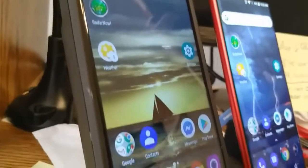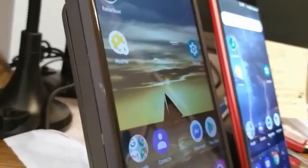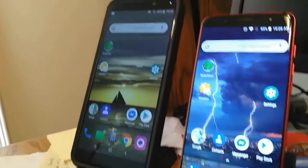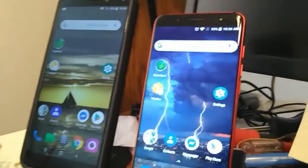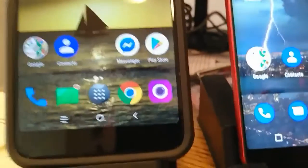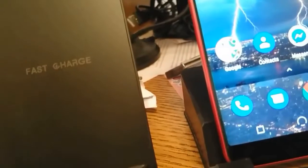Let's move around to quite an angle here. Ignoring the focusing issues, they're both still pretty clear and sharp at an angle. But where the Alcatel fails is coming up next.